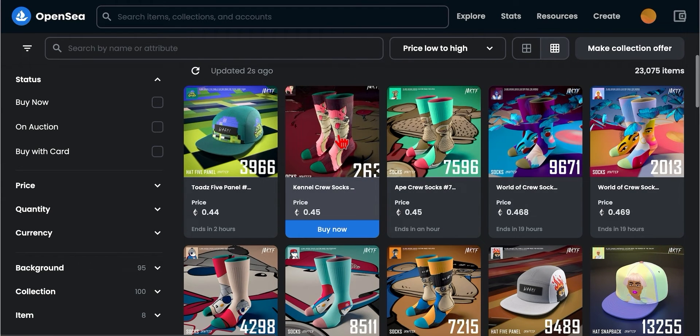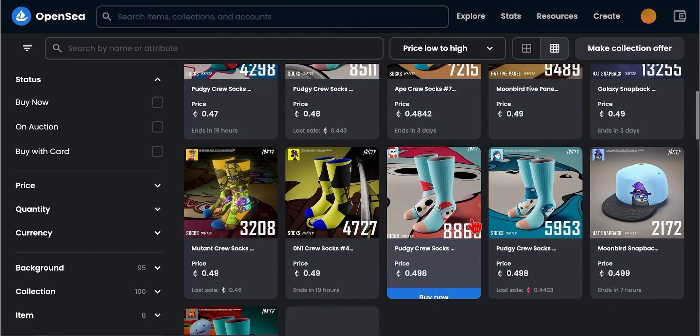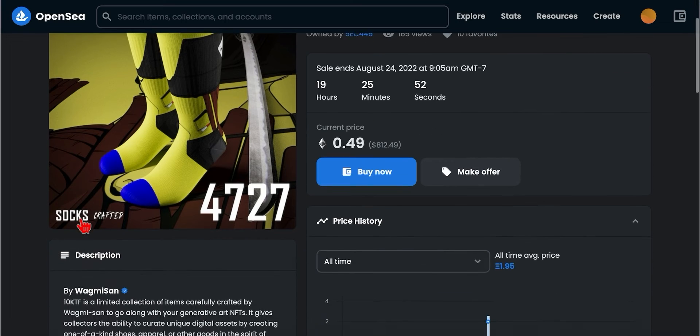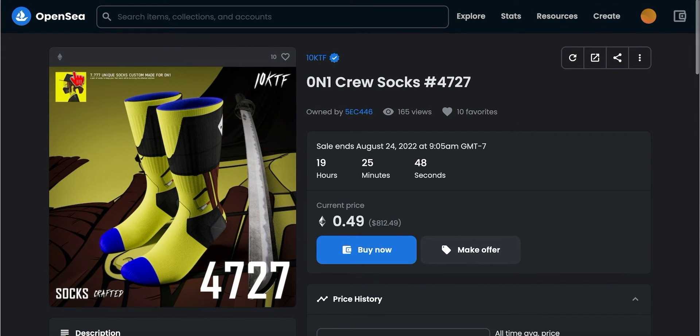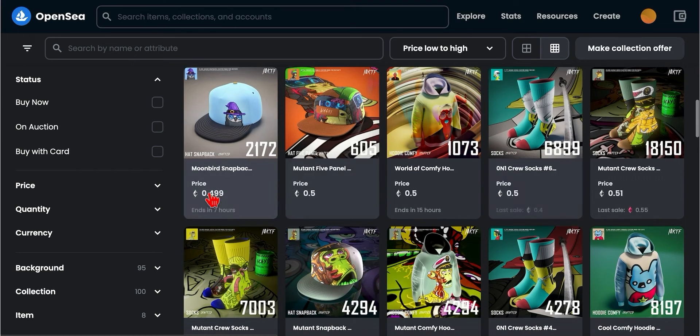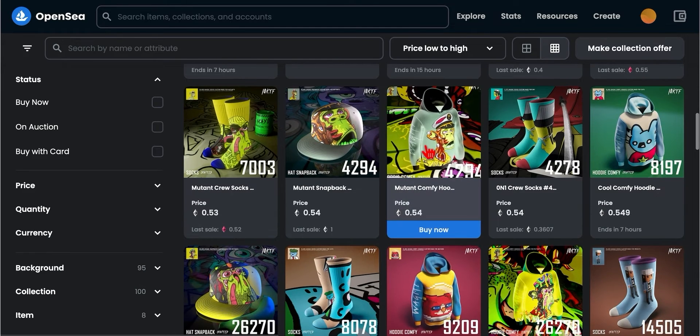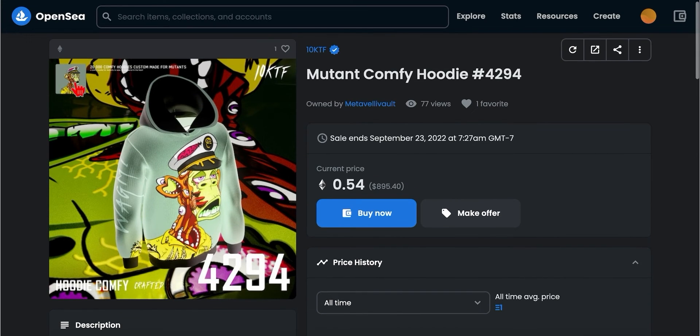Right here you can see the socks with the parent NFT of a kennel crafted right there. Going further down, that one right here — we have a Moonbird. That's the Moonbird NFT that they used to craft the snapback. Now let's check out the hoodie. This one is actually pretty cool — it's a Mutant Ape. They crafted a blank hoodie and put their parent NFT on there.